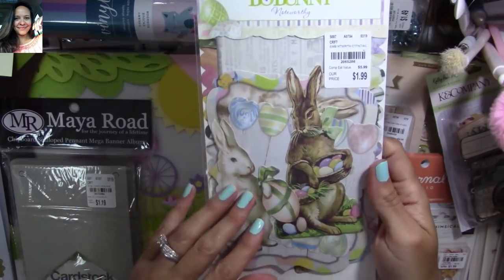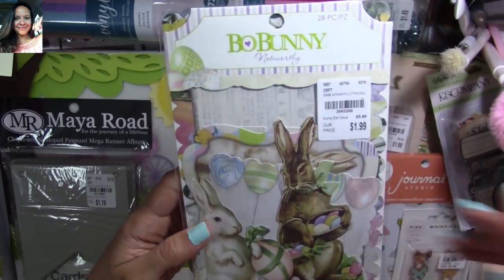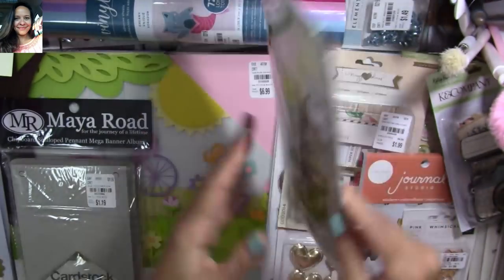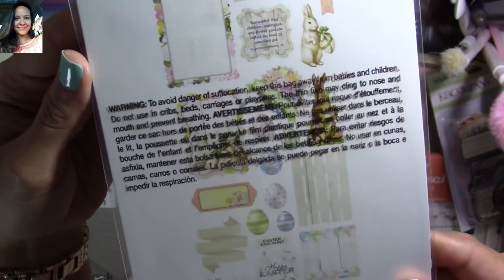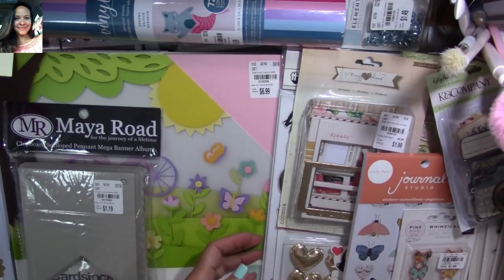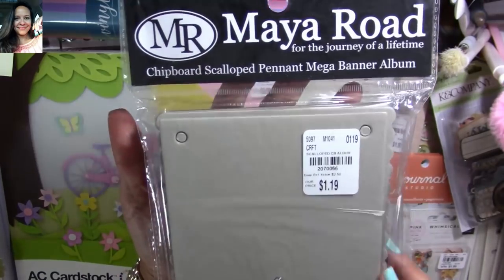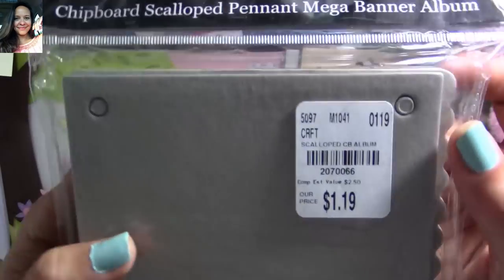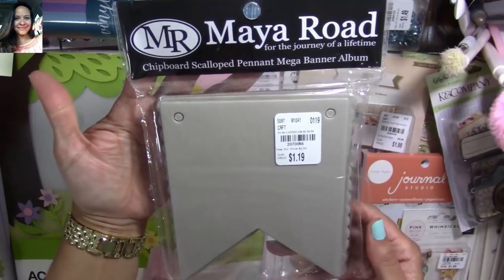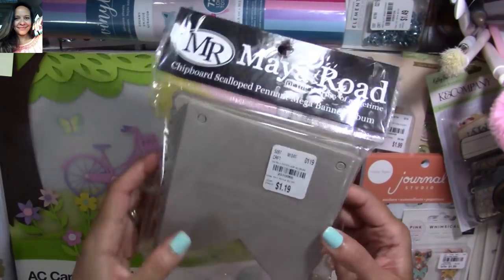I've seen some of you guys haul this before but I never found it and I was ecstatic when they got it. I grabbed it — they only had a few and I got one. Super stinking cute, you get so many different ones in there. I think I'm going to leave this one for my Alice in Wonderland project. Here's a Maya Road chipboard album — these are pennants, like flags. Here's the SKU number. I love that you can have your mini already made — I'm going to use two of them for the front and cover and make my mini inside.